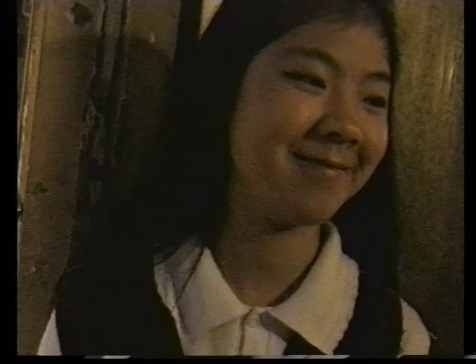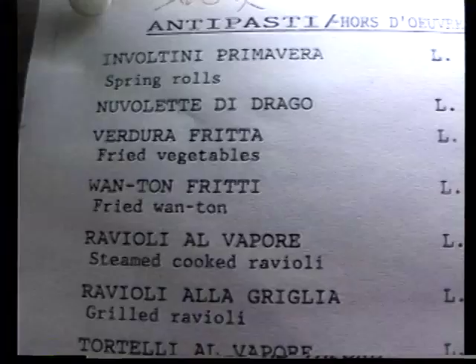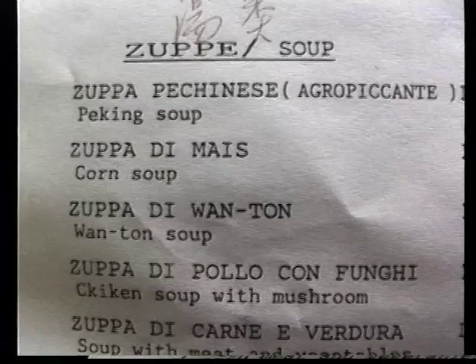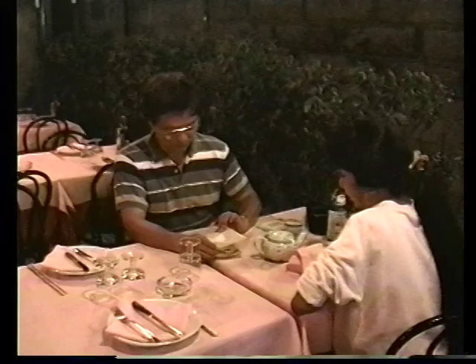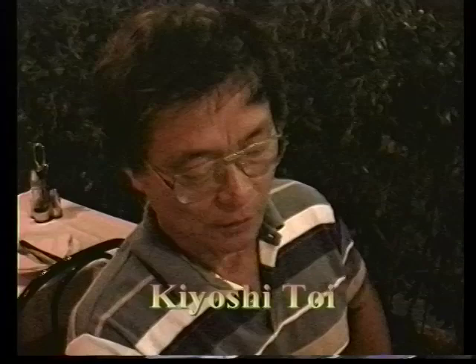They even have ravioli here — Chinese dishes with an Italian accent. The food is good and the price looks right. Let's see how much JJ and Carrie paid for their dinner. About 23,000 lire — so about $15 or $18. Dinner for two for $18? Not bad at all.